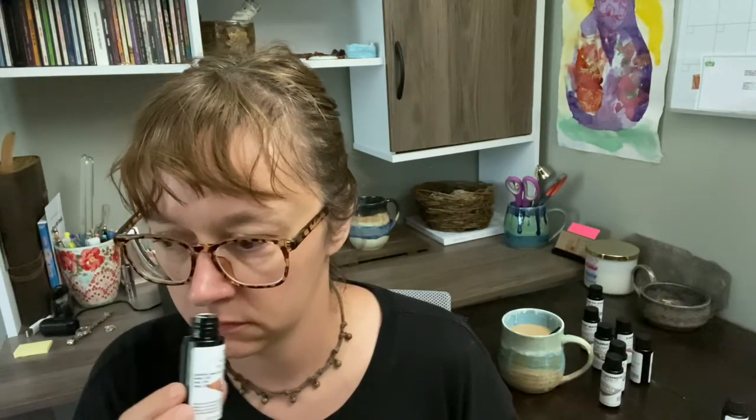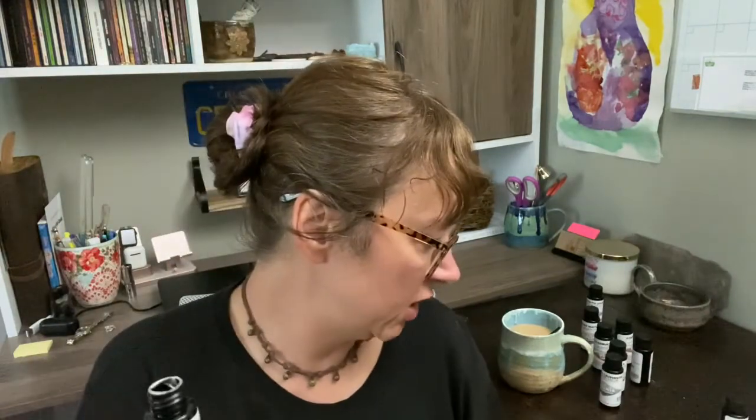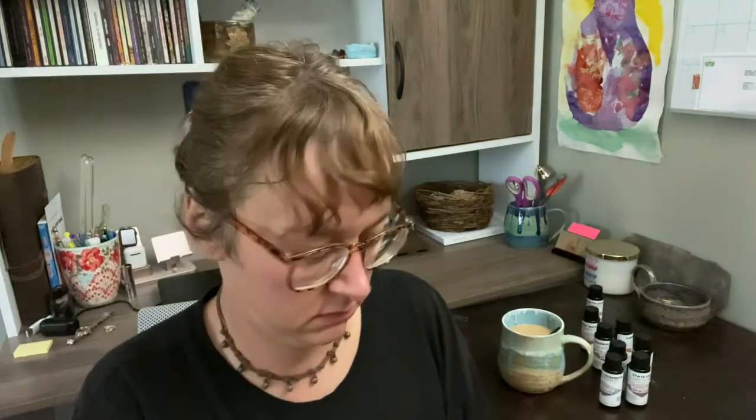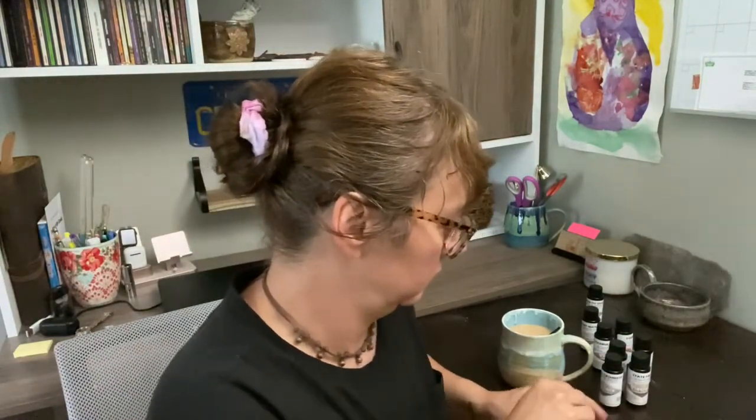This is State Fair — with sweet notes of cotton candy, caramel apples, funnel cake. This is very good — a tinge of cotton candy, and it smells like caramel and cotton candy. There's a little nutmeg in there, but I don't smell that greasy funnel cake smell, and I don't smell apples — which I guess you wouldn't in caramel apples; the caramel is covering the apples.